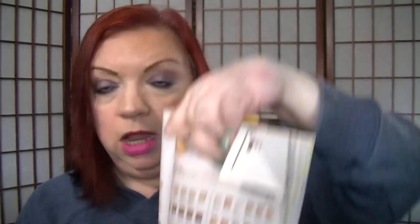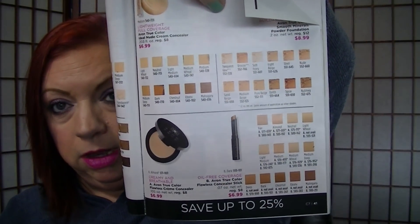On page 41, the concealers are on sale for $6.99. Something to think about — gotta have concealer, right?